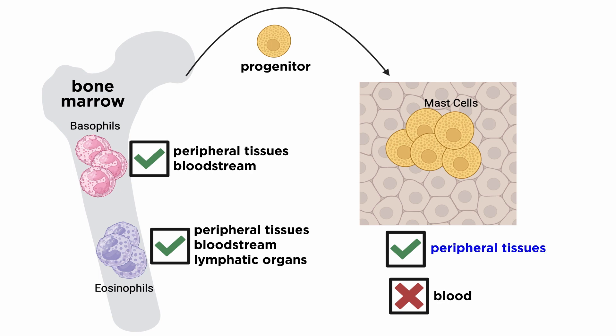MCs are restricted to tissues and do not circulate in the bloodstream, whereas basophils, constituting less than 1% of circulating leukocytes, can be found in the circulation of every healthy individual and can be rapidly recruited within tissues that are inflamed. Eosinophils, however, not only circulate in the blood, but also reside in hematopoietic and lymphatic organs such as the bone marrow, spleen, lymph nodes, and thymus, ready to migrate to sites of allergic reactions. Eosinophils constitute about 1–6% of circulating leukocytes.